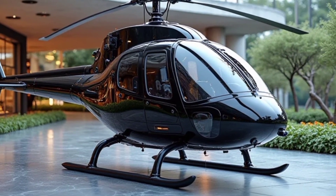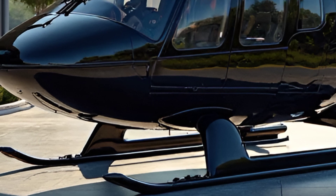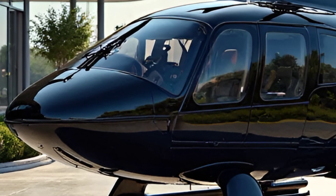The Bell 407 is known for its exceptional speed, agility, and fuel efficiency, making it a strong contender in the light single-engine helicopter category.